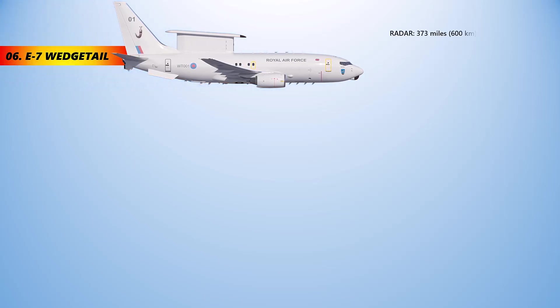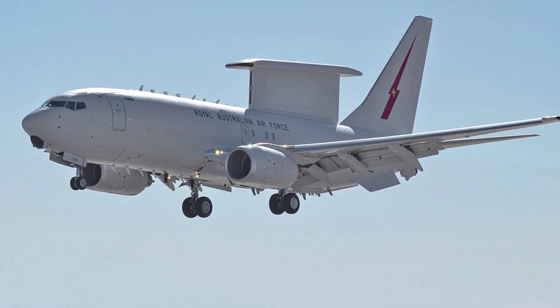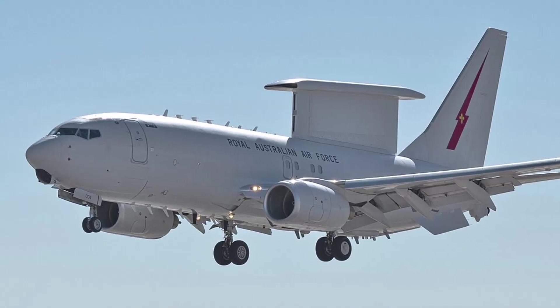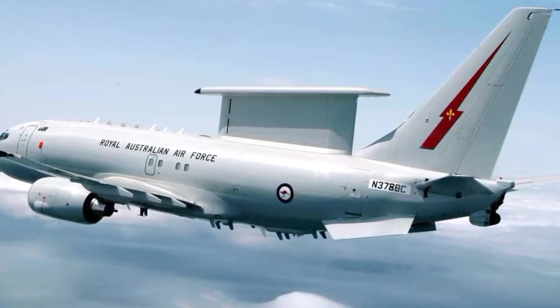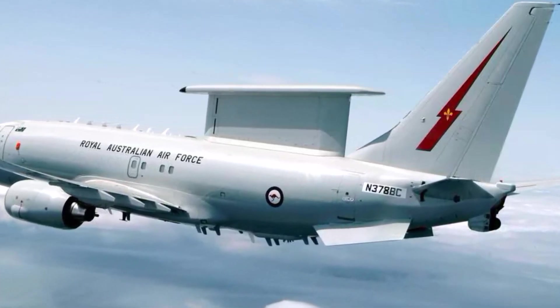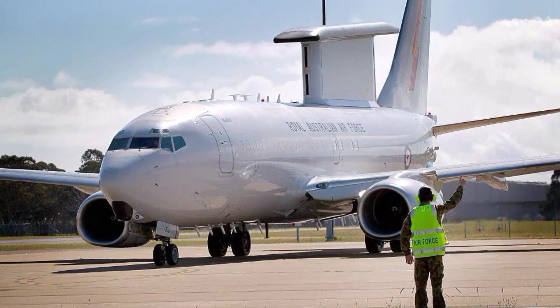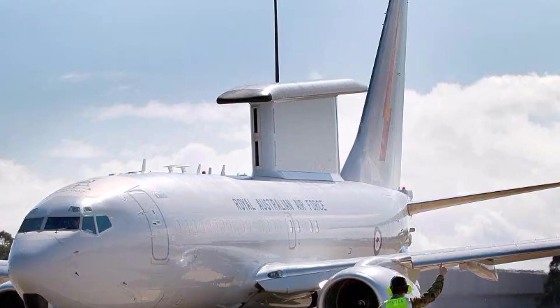The Boeing E-7 Wedgetail is a twin-engine airborne early warning and control aircraft based on the Boeing 737 next-generation design. It has a fixed active electronically scanned array radar antenna, instead of a rotating one as with the Boeing E-3 Sentry. Australia has the largest fleet with six Wedgetail aircraft. The type has also been selected by the Turkish Air Force, the Republic of Korea Air Force, and the United Kingdom. In April 2022, the United States Air Force announced that the E-7 will be replacing the E-3 beginning in 2027.